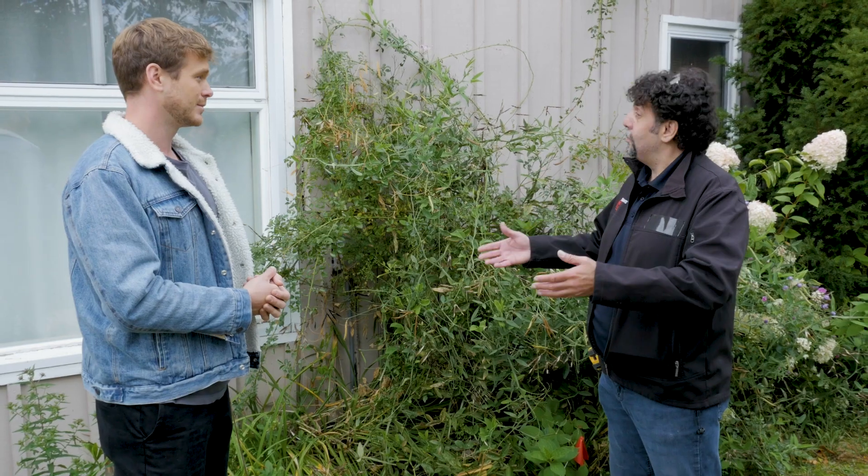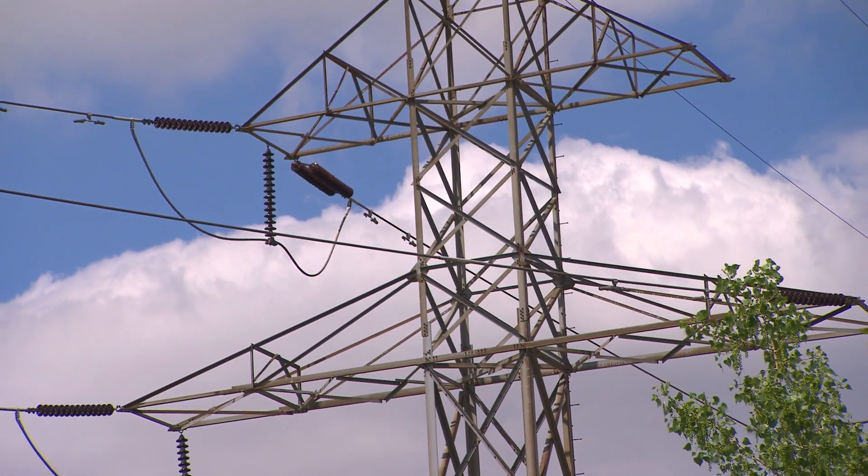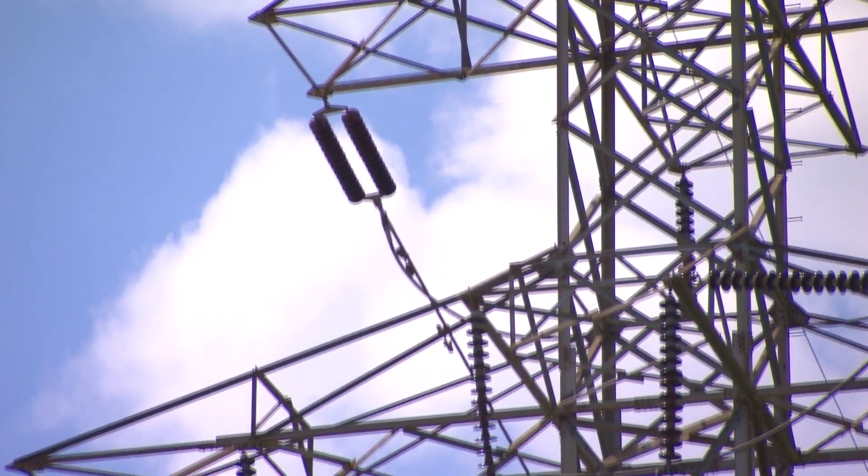Not just out here in the rural area — people in the city are experiencing this as well. It is a sad reality. They're putting more stress on their electrical system, which means we're going to need backup power.